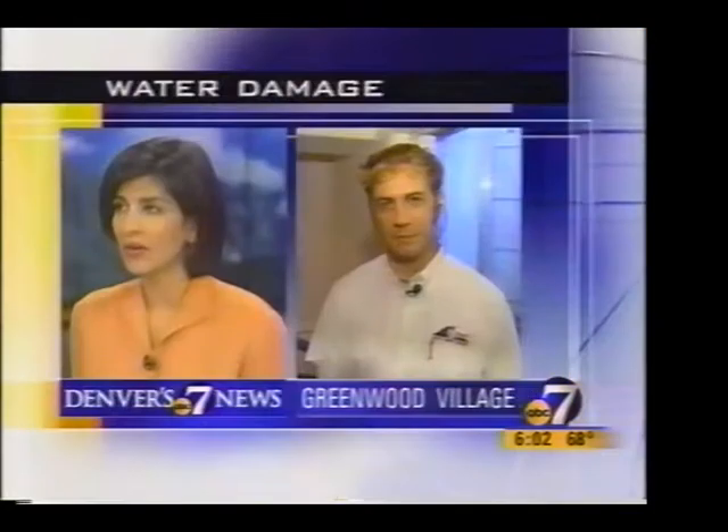Potholes aren't the only problems after heavy rains. Many homeowners are dealing with flooded basements, and it has been a busy day for water damage crews. Greg Chancey with All Dry Water Damage joined us from a home that he's working on in Greenwood Village.